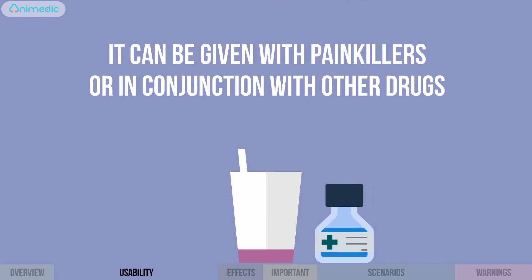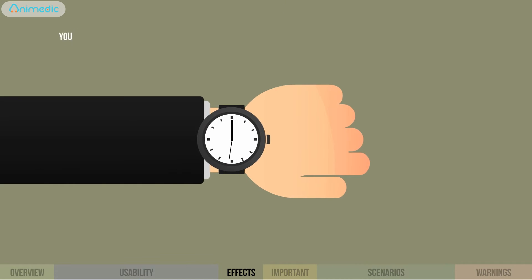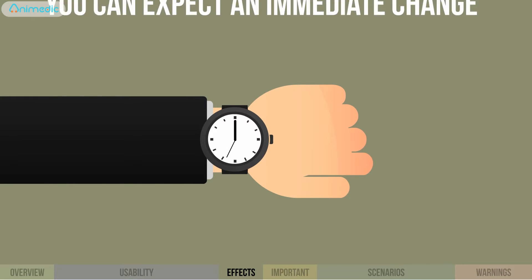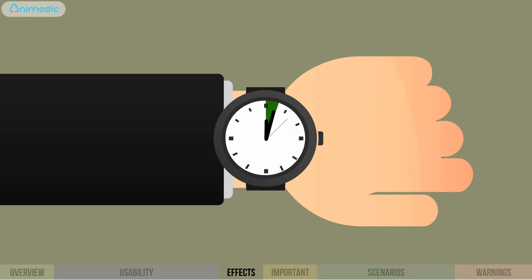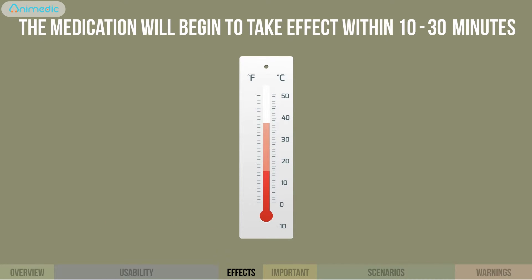It can be given with painkillers or in conjunction with other drugs. You can expect an immediate change — the medication will begin to take effect within 10 minutes to a half an hour and will reduce fever and relieve pain.